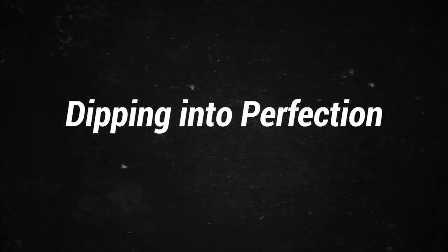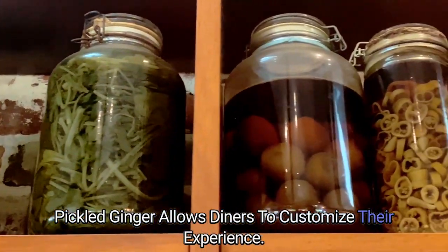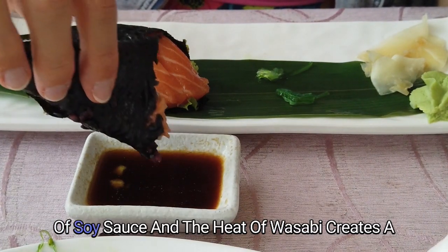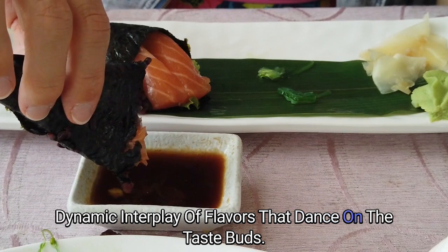Dipping into Perfection: Serving scallop sushi with soy sauce, wasabi, and pickled ginger allows diners to customize their experience. The umami of the scallop, combined with the salty richness of soy sauce and the heat of wasabi, creates a dynamic interplay of flavors that dance on the taste buds.